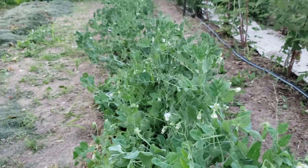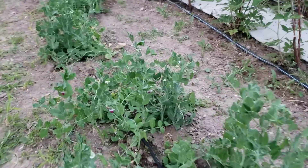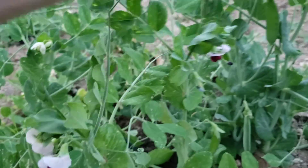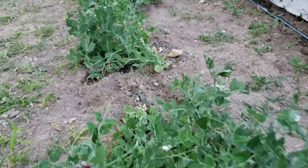I thought it was interesting that in this batch of peas we have one with red blossoms. Who knows what that is? Kind of a pinkish red blossoms — the rest are all white like that. Got an oddball.